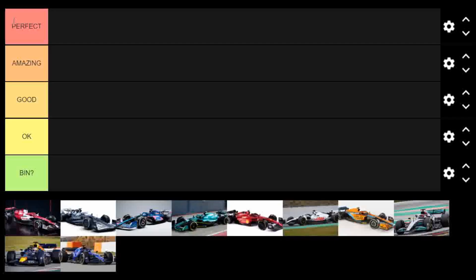Today we're going to be doing livery rankings on the F1 cars as they come out. I know the Alfa came out a few days ago but I haven't really had time, so we're going to start now from the beginning with the newest one.